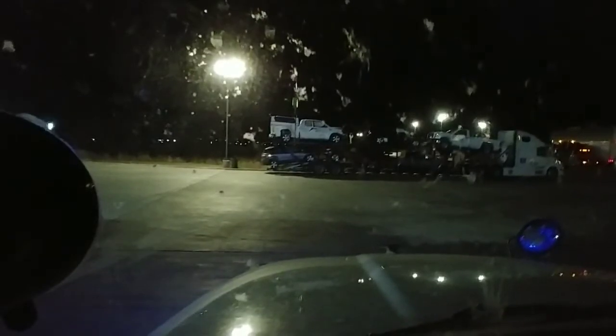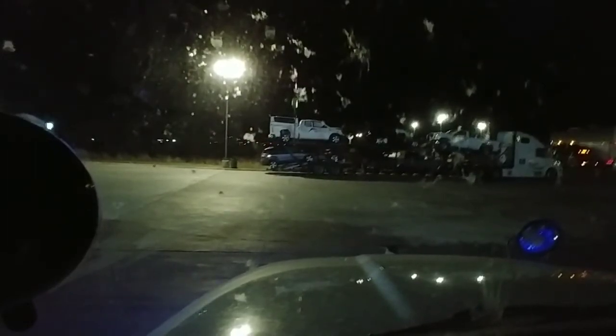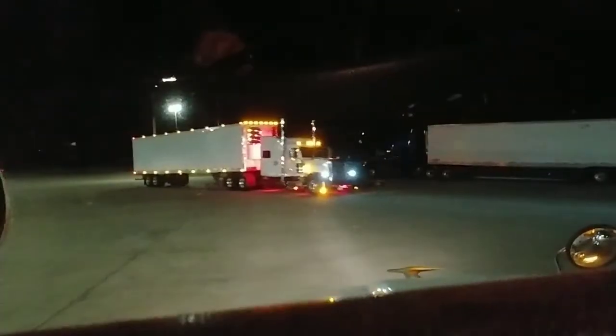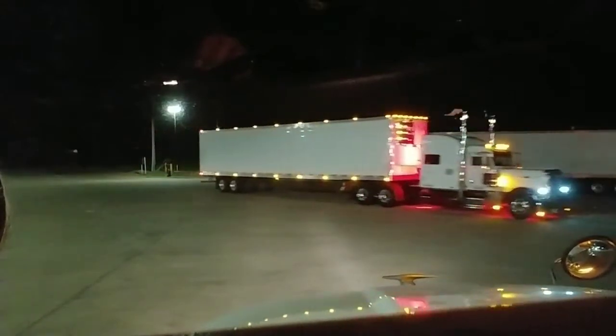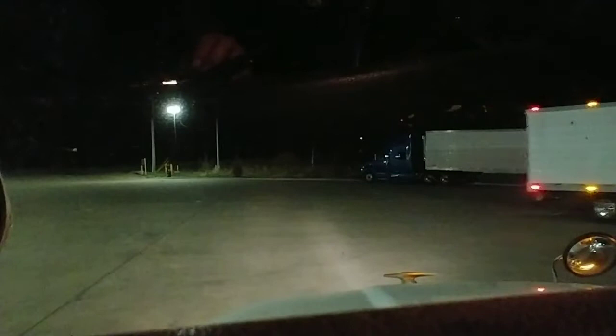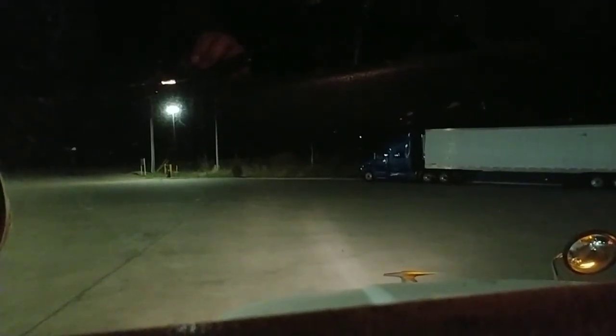Anyway, I'm going to eat my brisket dinner — looks like brisket, mac and cheese, maybe some peas. I'm going to eat that and hit the sack. I wish you all a good night. Look at what's rolling up here — look at that setup, that's nice. Looks like he's got some red fenders, red tanks, eight lights in the back.